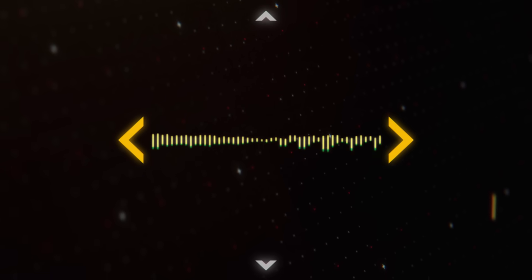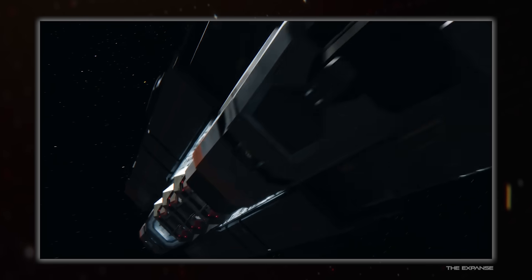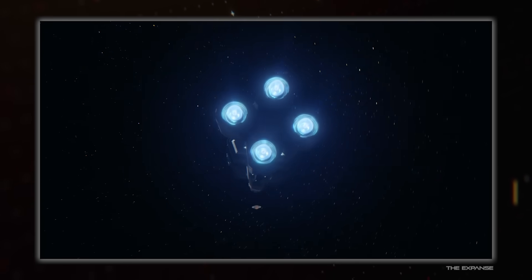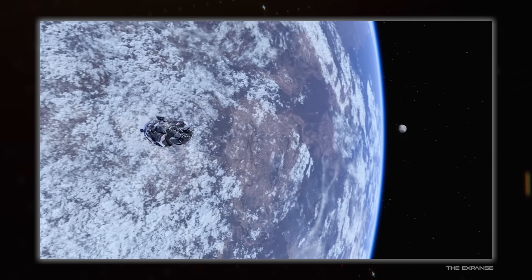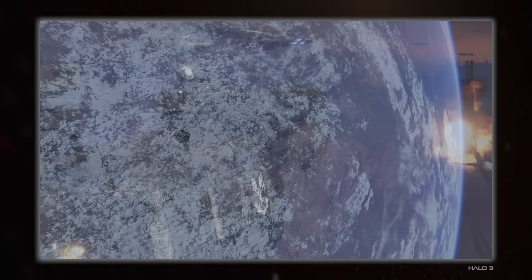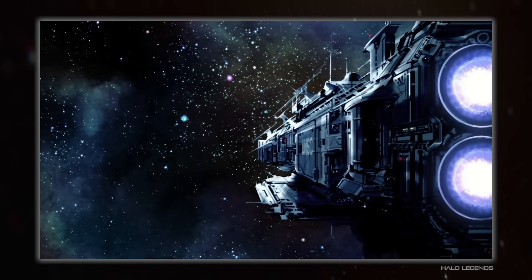Hello everybody and welcome back to Spacedock. I'm Hojuana and today we are following up on the promised look at fusion engines. They pop up all over the place in sci-fi that wants to give an air of believability to a setting, even if the way they are used isn't genuine and they're just fancy names for magic engines. But first, what even is fusion?